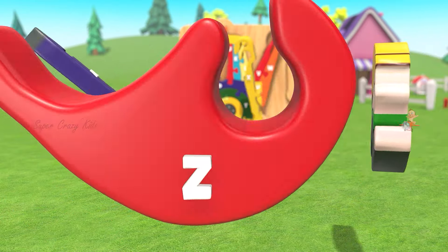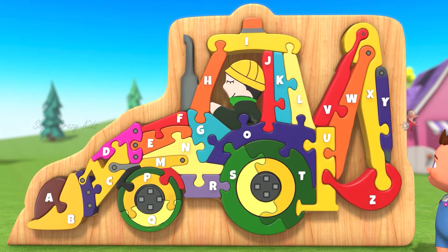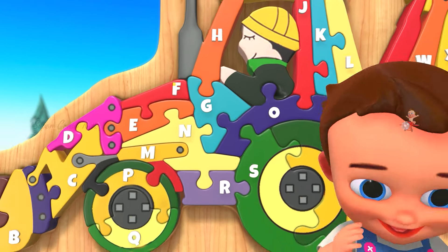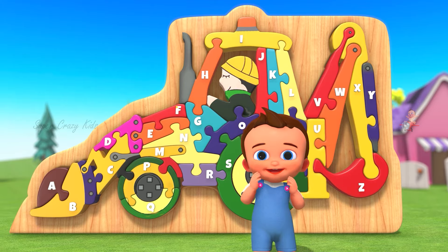And Z. Now I know my A, B, Z. Next time won't you sing with me. Next with new exciting things. Bye!